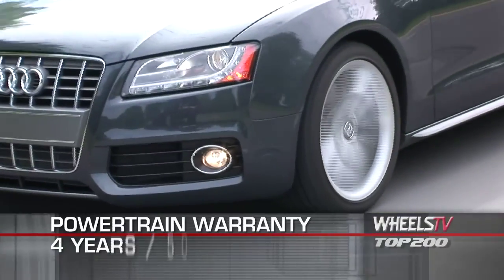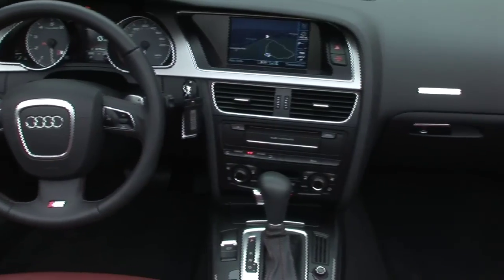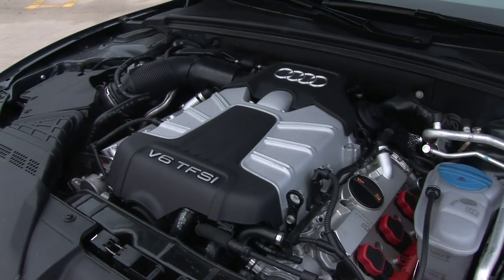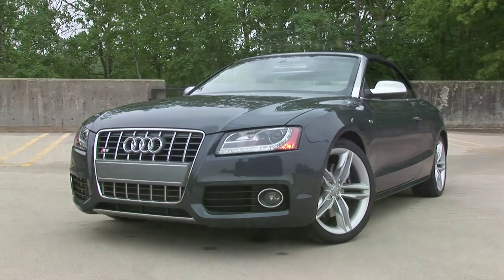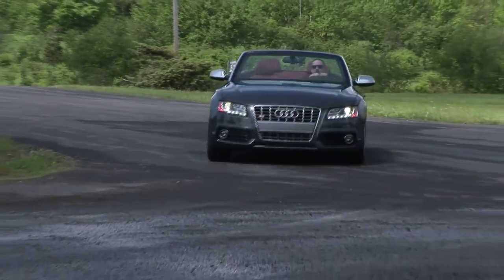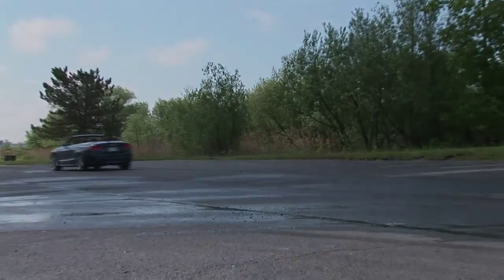The S5 Cabriolet is backed by a four-year, 50,000-mile powertrain warranty. With the latest in tech and comfort features, and motivated by a potent power plant, all wrapped in an artfully crafted convertible package, the 2011 Audi S5 Cabriolet is an outstanding example of the modern luxury drop-top.